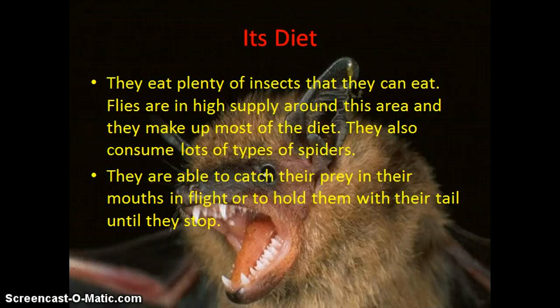Its diet consists of plenty of insects that they can eat, flies, and sometimes they consume a lot of types of spiders.